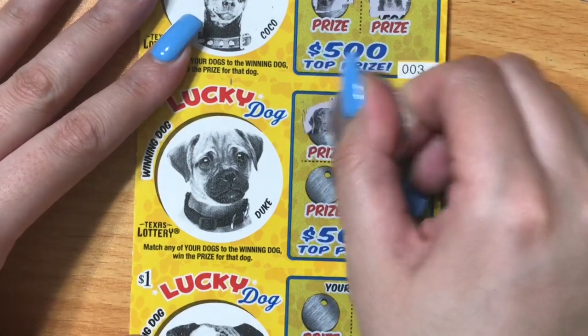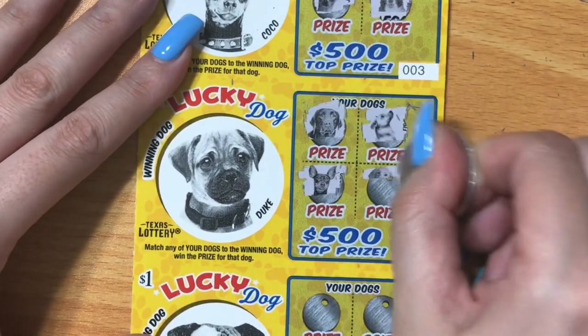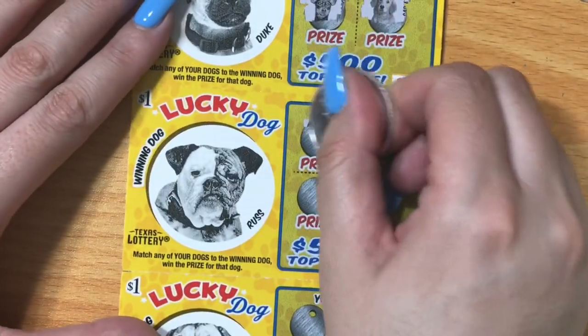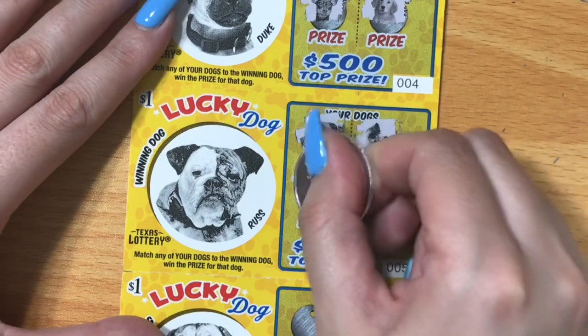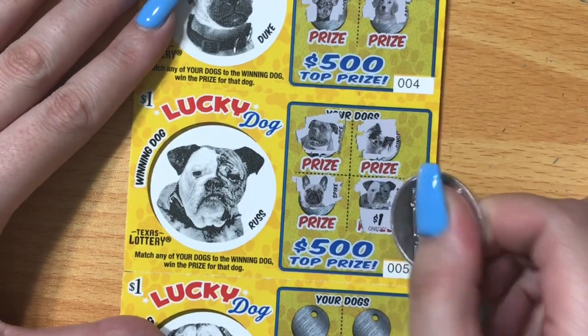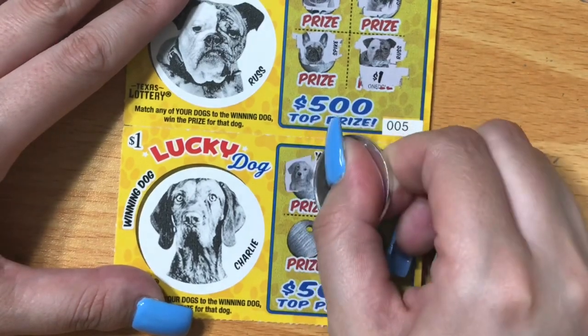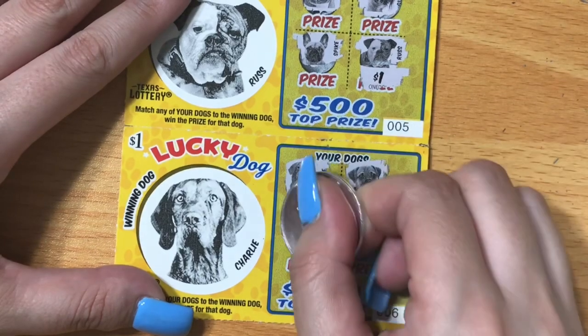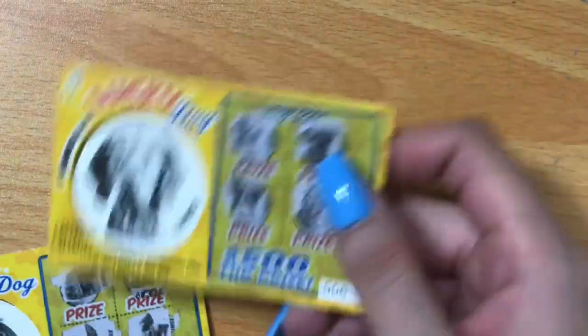Now we're looking for Duke. I see Coco, but no Duke. Now we need Russ. All these dogs look the same to me — but there he is, the winning Russ! How much does Russ have for us? A dollar. I noticed they changed the font on this ticket — it looks like they went with a new printer for these tickets, the font and everything. We're looking for Charlie, but no Charlie. So Russ is the only one that won — a dollar out of five tickets. $54 to go to break even. This is a cute ticket with about average odds, one in 4.99, but the top prize is only $500, which is a little low for a $1 ticket.